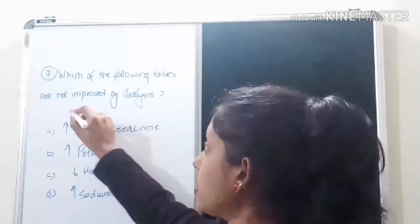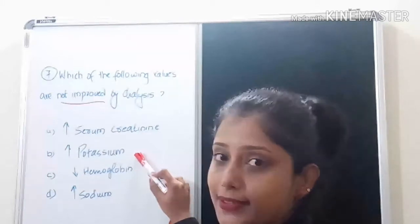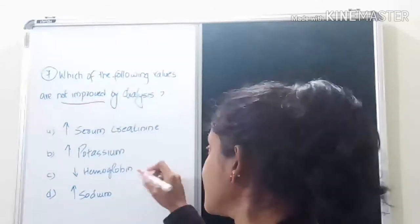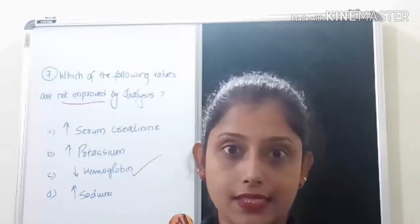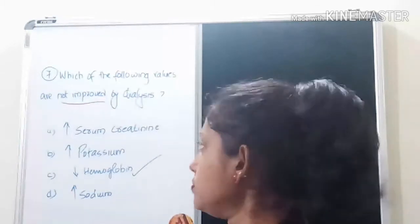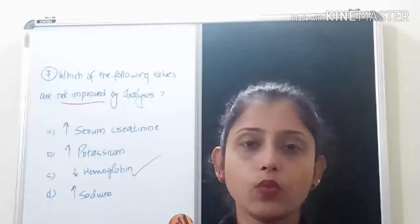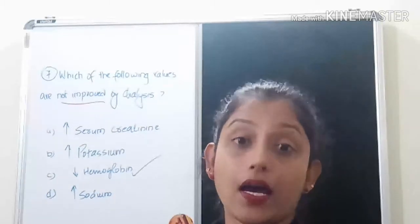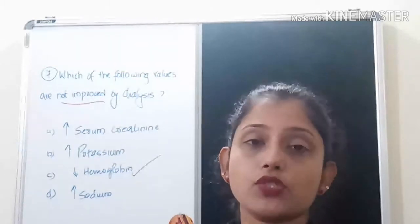The seventh question: which of the following values are NOT improved by dialysis? The options are increased serum creatinine, increased potassium, decreased hemoglobin, and increased sodium. The answer is decreased hemoglobin. Dialysis removes many metabolic waste products and electrolytes such as creatinine, potassium, and sodium, but it can actually cause destruction of some RBCs, so it does not improve hemoglobin levels.